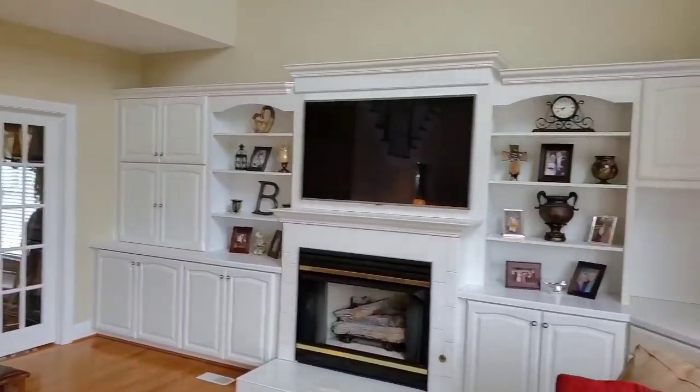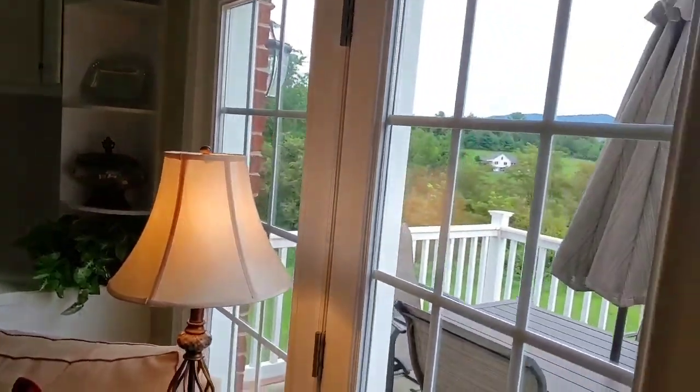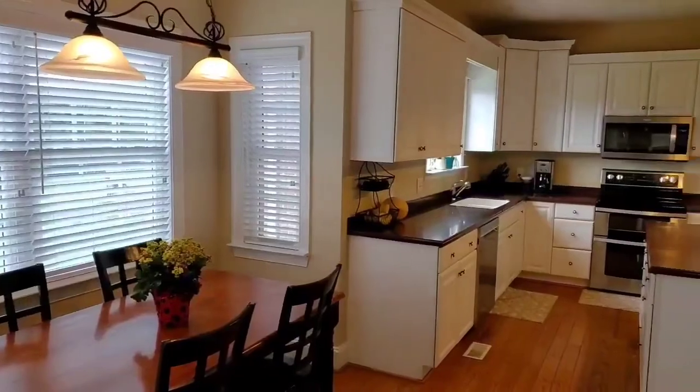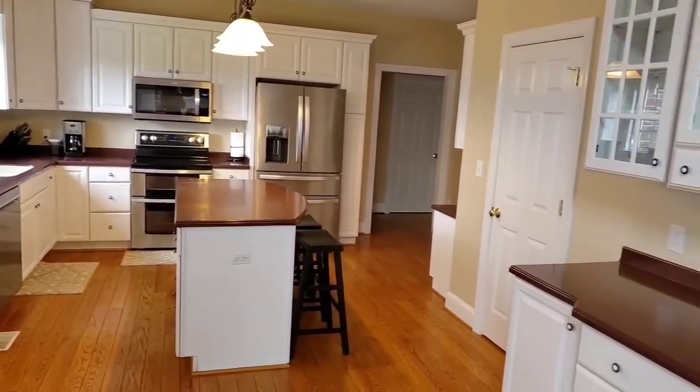The living room features lots of storage space with custom cabinetry and shelving for photos and decorations. This area also contains double doors with convenient access to the rear deck, and as you can see, some amazing mountain views off the rear.